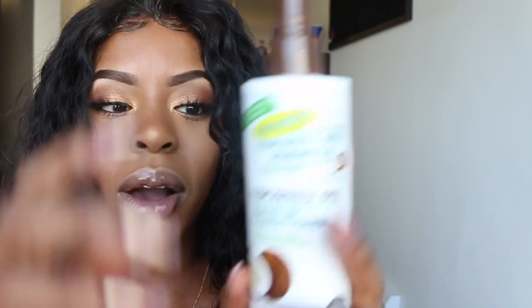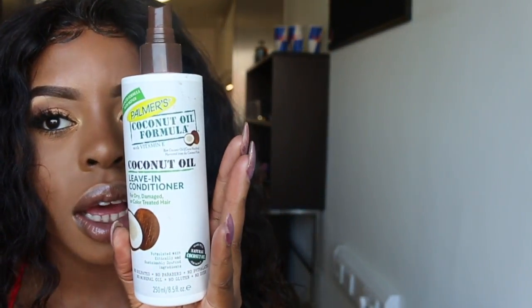Now I'm going to go in with this Primark coconut leave-in conditioner. That's basically it — thank you guys for watching this get ready with me. I'm about to go have fun. I'm going to put on my full costume and show you guys the finished look, but I'll see you guys in my next video. Bye!